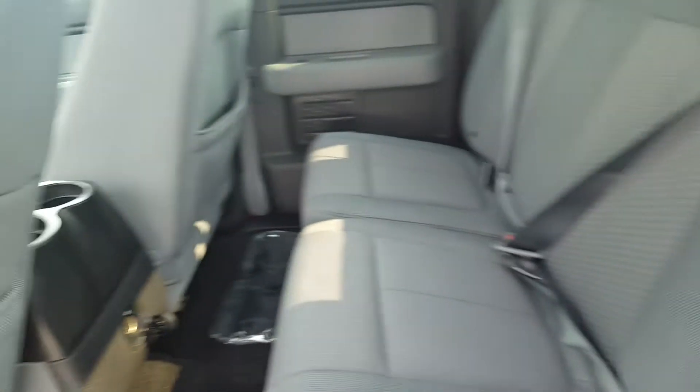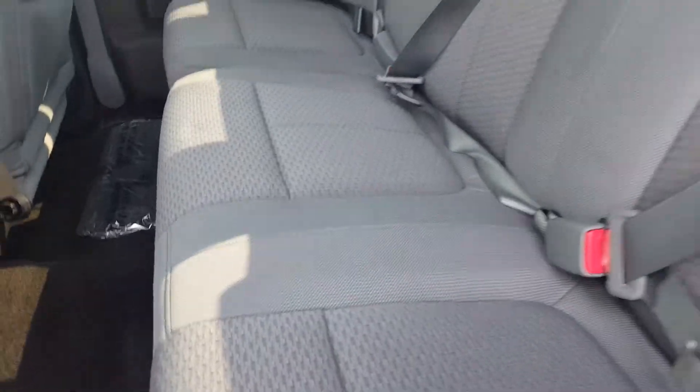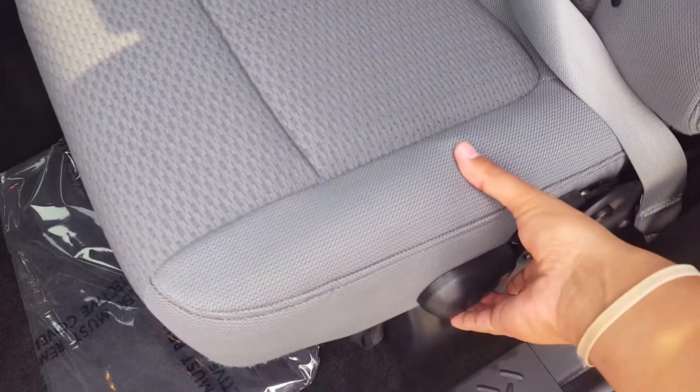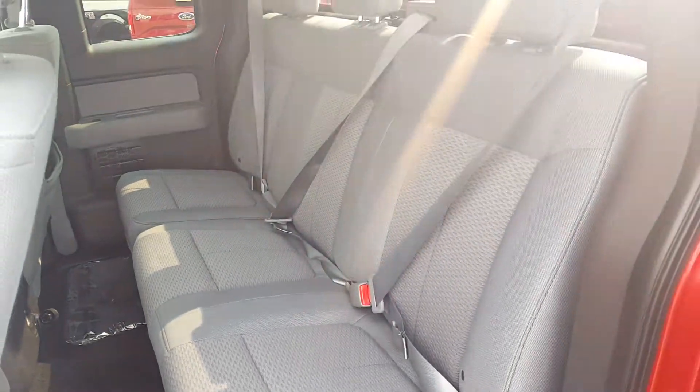In the second row you've got three separate three-point harness seatbelts for added safety for everyone in the back, as well as a power source for those passengers. The seats split 60/40, so if you need a little bit of extra space all you've got to do is fold them up — very easy, they go up and down on both sides.